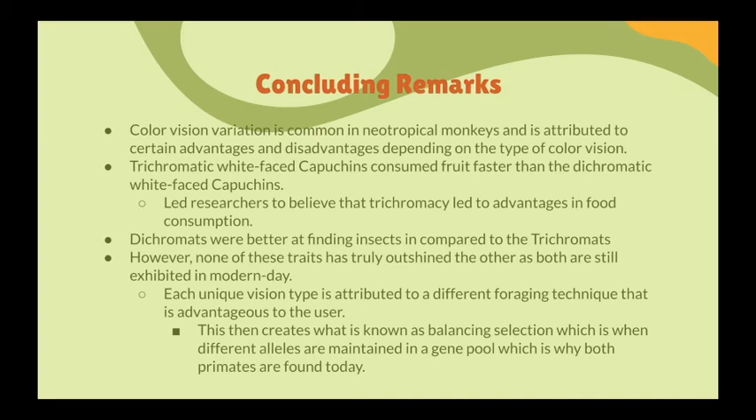This has led to what is known as balancing selection within the population, because none of these traits has really outshined the other and both are still exhibited in the population. Each unique vision type is attributed to a different foraging technique that is advantageous to the individual user — dichromats are better at finding insects, trichromats are better at finding fruit. This creates balancing selection, where different alleles are maintained in the gene pool, which is why both vision phenotypes are still found today.